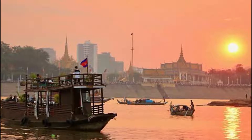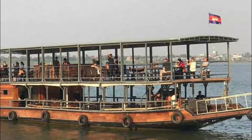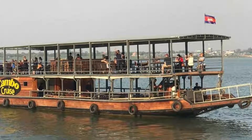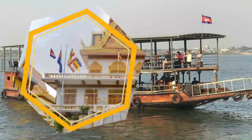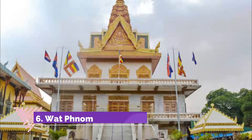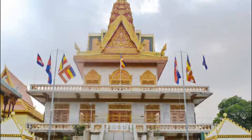Number five: cruise on Phnom Penh's rivers. Phnom Penh is a riverside town, and one of the most relaxing ways to go sightseeing in the city is to take to the water. There are regular sunset cruise tourist boat departures from the riverfront between 5 PM and 7:30 PM, heading along the Tonle Sap and Mekong rivers.